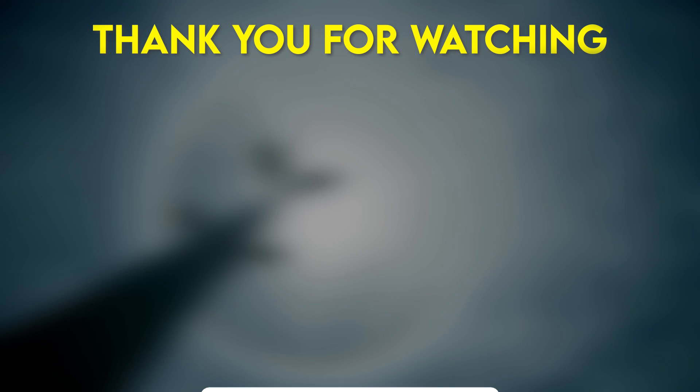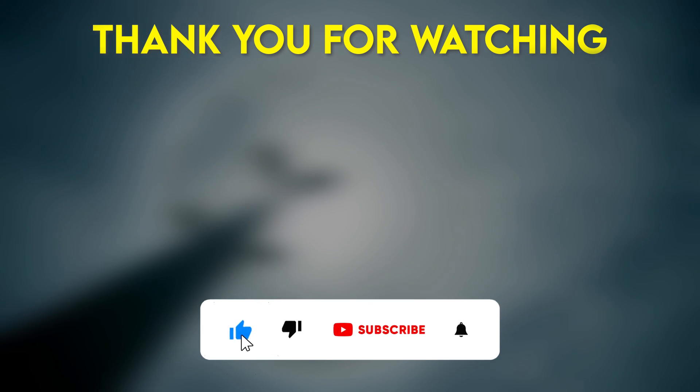Thank you for watching. If you found this video interesting, please like, share, and subscribe for more fascinating insights into the wonders of our natural world.